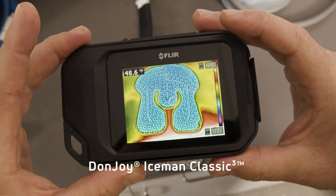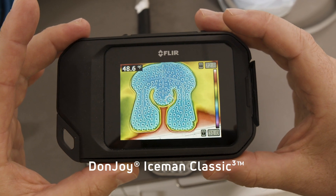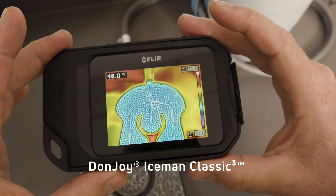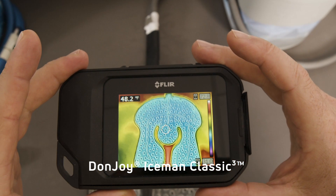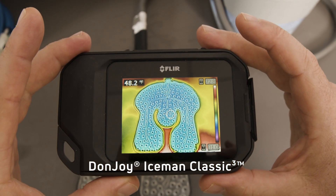Even at the three-hour mark, the Classic Cube imagery shows consistency with flow and temperature throughout the pad. It is clear why we can say with certainty that the Donjoy Iceman Classic Cube delivers the most consistent pad temperature and pad flow when comparing the four leading motorized cold therapy devices sold on the market today.